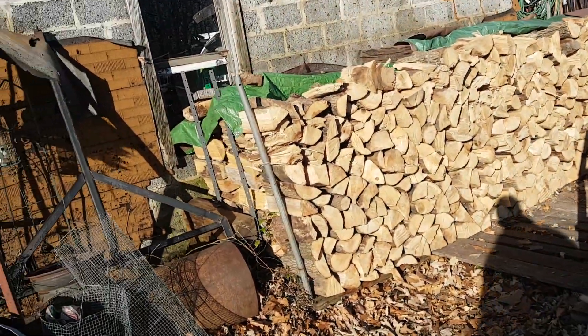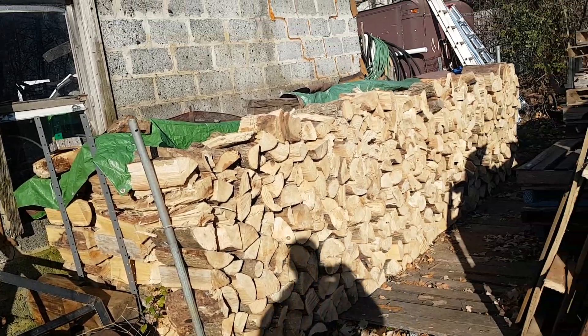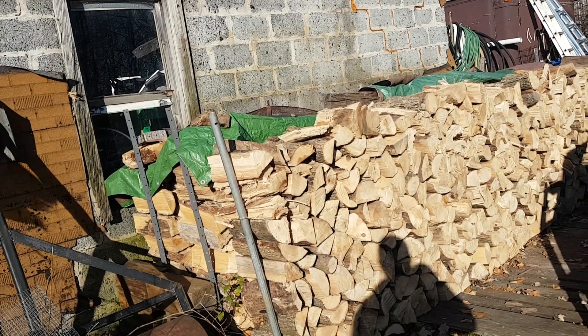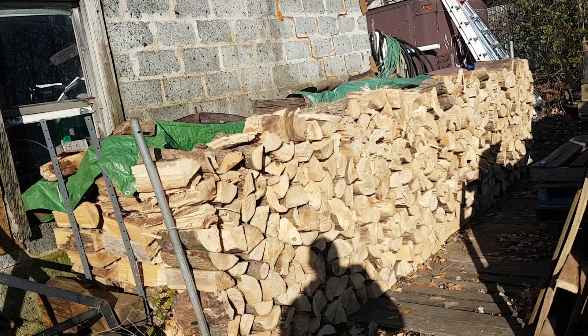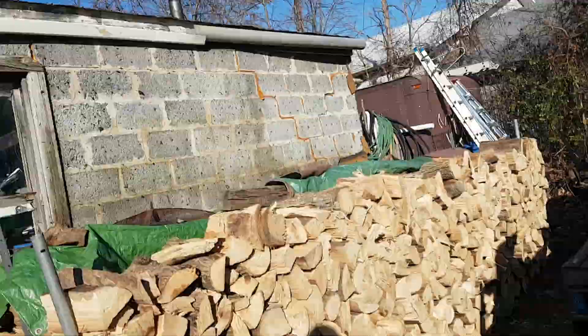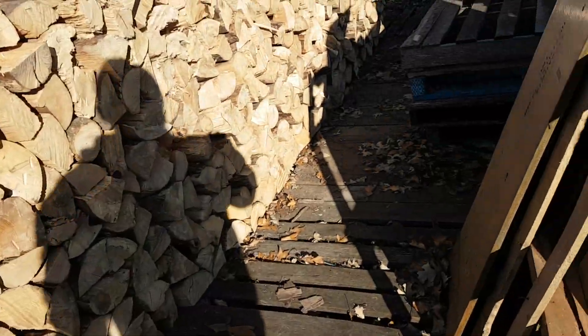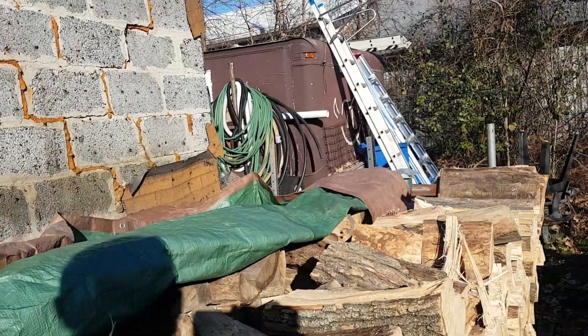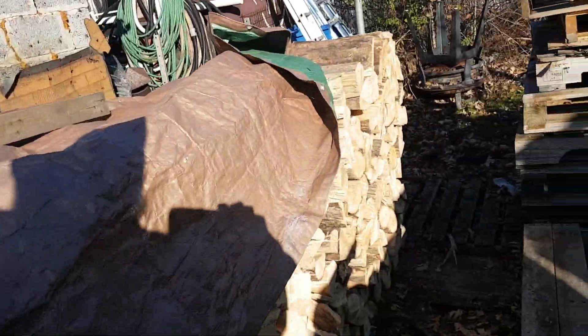I've got two bush cords there. Three rows, 16 feet by four feet high. That should get me through winter, plus what's in my truck and what I already have in the garage. I don't have it going yet — too busy working out here.